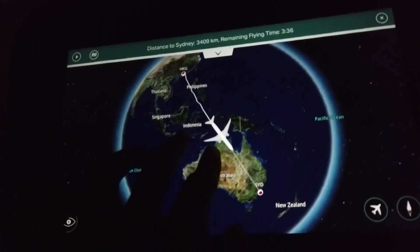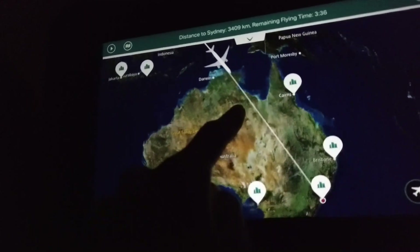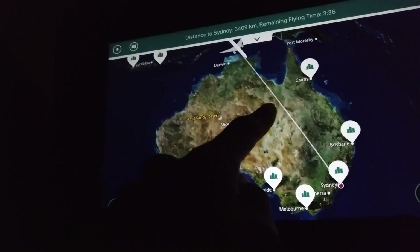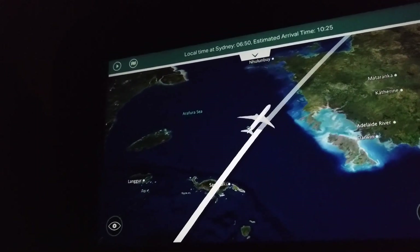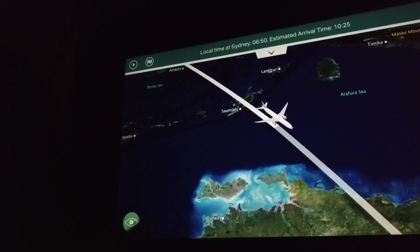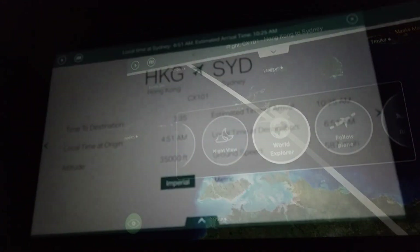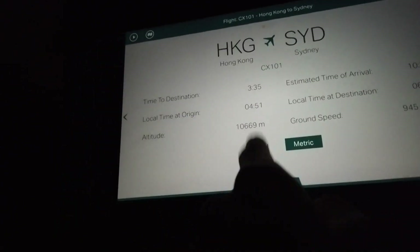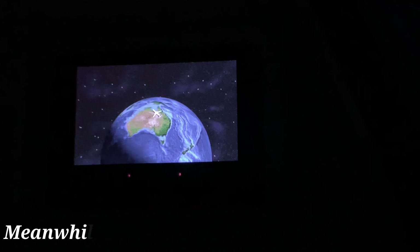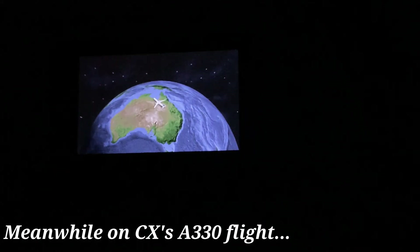I've also enjoyed Cathay Pacific's flight map so much — it's one of the newest and most interactive ones I've ever used, with one of the others being China Airlines. The flight map doesn't only give you information about your current destination, but also every Cathay Pacific destination. There's also an entire page that shows you numerical information about the flight. I've definitely enjoyed this more than the older IFE on the A350s, where there's no control over what information to view and you just have to wait for the cycle to repeat itself.